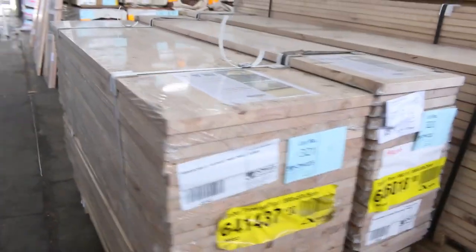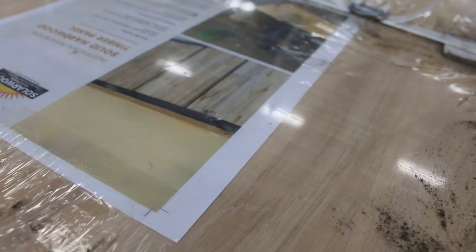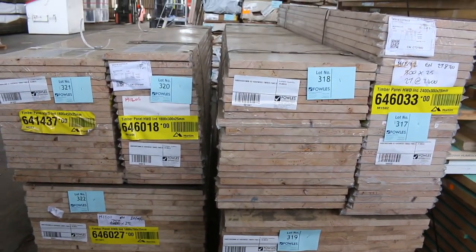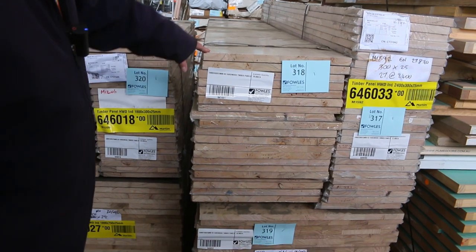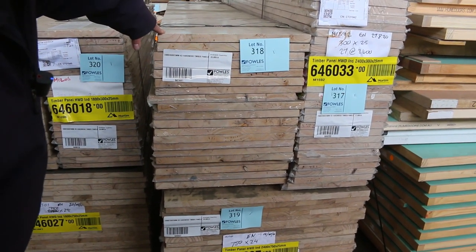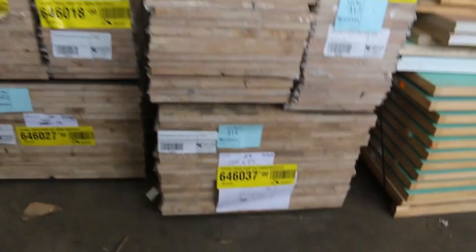Have a look at these solid timber panels — basically 25mm thick. There's some 1800 by 450s, 1800 by 300s, 1800 by 750s, and then you've got the 2400 long by 450 wide, 300 wide, and also 750 wide. Some nice looking clean stock there.